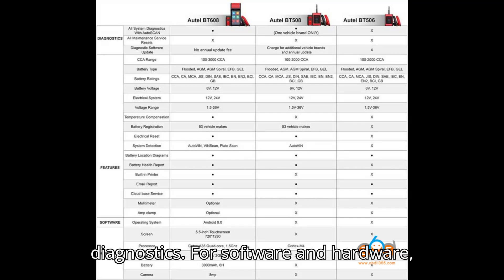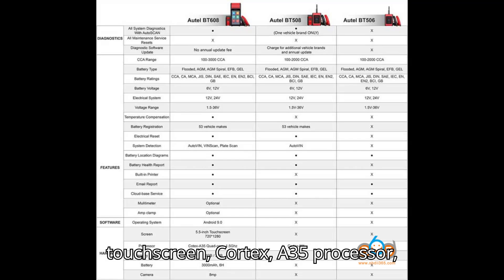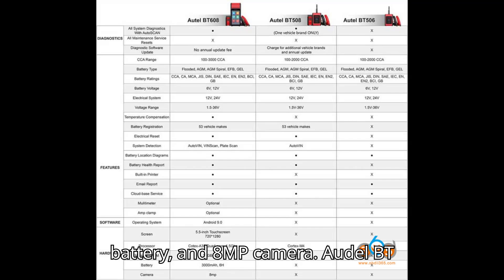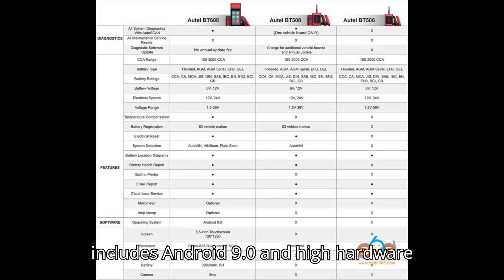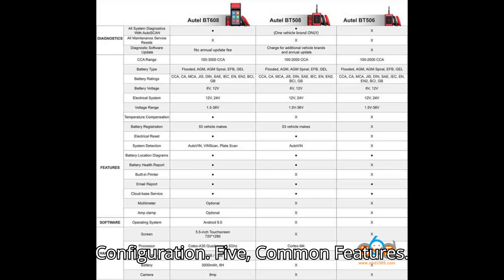Software and Hardware: The BT609 is top tier, featuring Android 9.0, a 5.5-inch touchscreen, Cortex A35 processor, 32GB memory, 2GB RAM, built-in battery, and an 8MP camera. The BT608 is similar to the BT609, also including Android 9.0 and high hardware configuration. The BT508 and BT506 both feature basic hardware configurations.